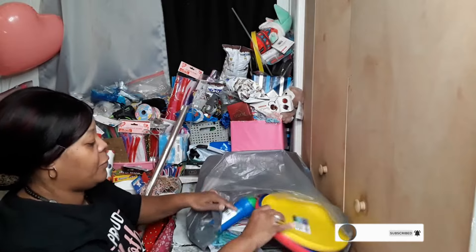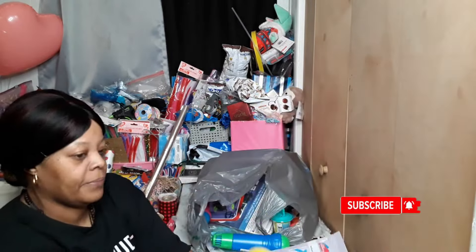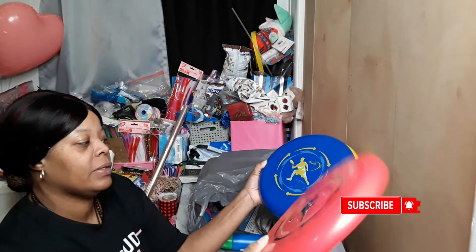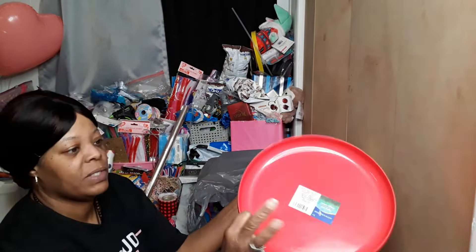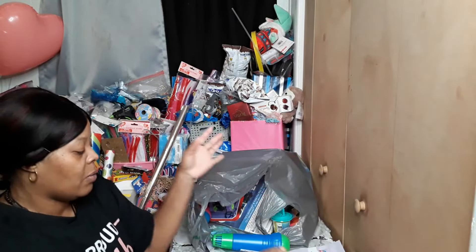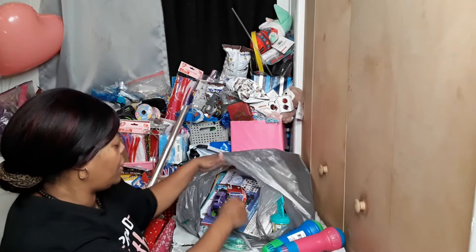I got a few frisbees in here — and another dart set. These are a nice size frisbee, they're actually pretty heavy, not real flimsy. I should have got some more but I really wasn't trying to spend that much — and I still spent over 50 dollars.